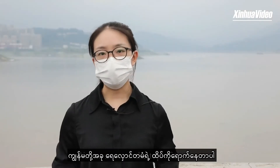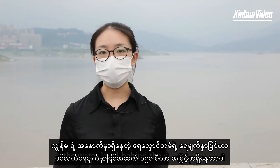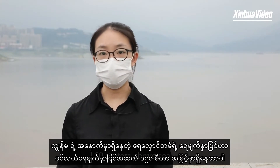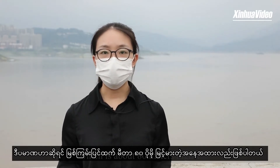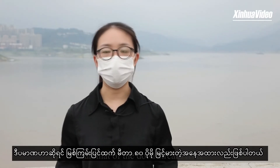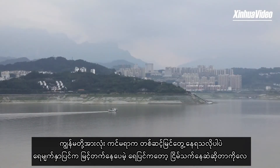We are now on the top of the dam. On my back, the water level behind the dam is around 150 meters above sea level, which is about 80 meters higher than that of the downstream river. We can see from the camera that even though the water keeps coming from the upper reaches, the water surface remains calm.